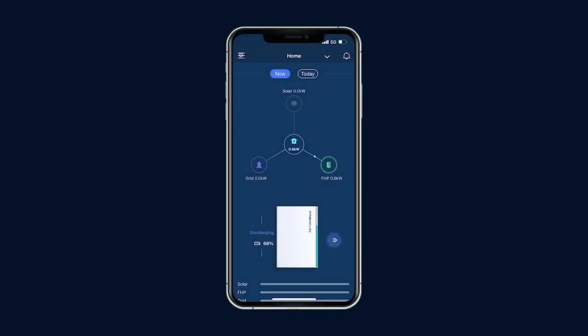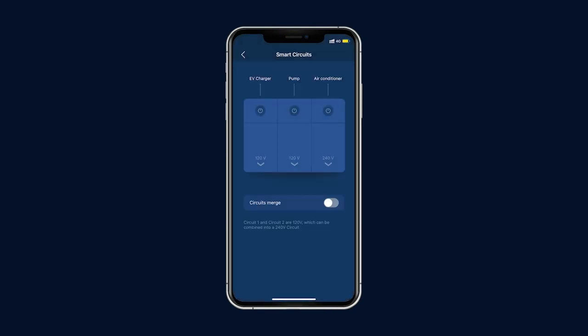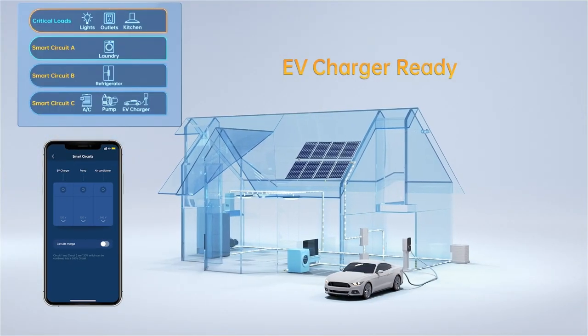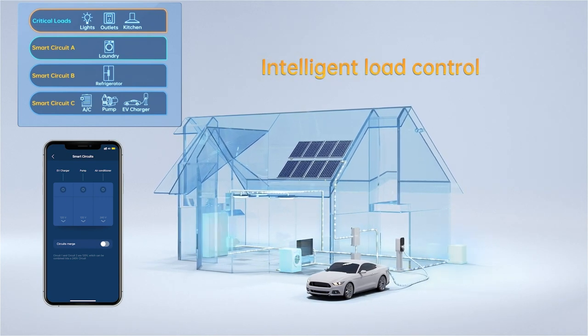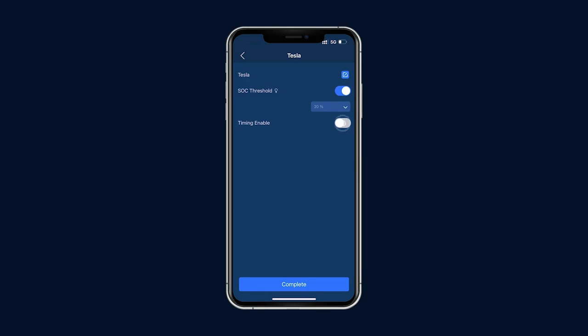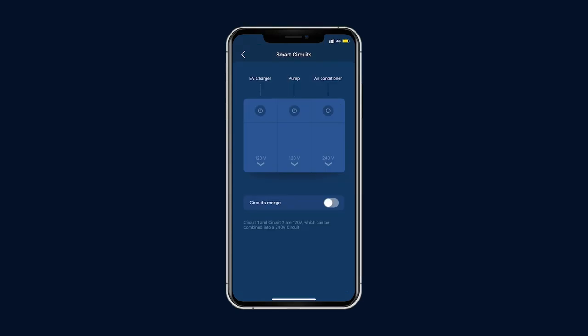Smart circuits are an optional function of your FHP. Always ensure that the app reflects the physical setup of the circuits. Smart circuits allow the homeowner to manage unique devices — such as EV chargers, air conditioners, and pool pumps — separately from the rest of the household devices. For example, you can set a charging schedule for your EV to be charged during off-peak hours. You can also extend your backup time by turning off smart circuits if an outage extends for too long. Smart circuits also help with a black start, as devices connected through them are ignored when trying to restart a system after a long outage.